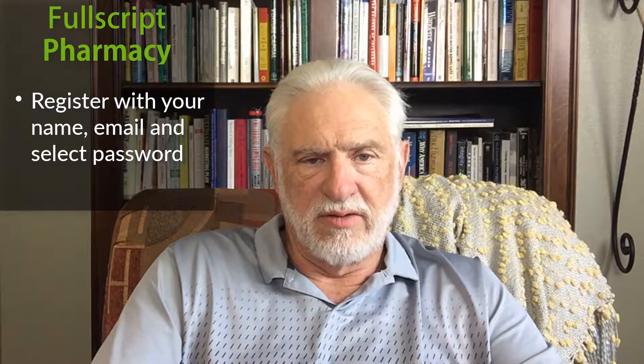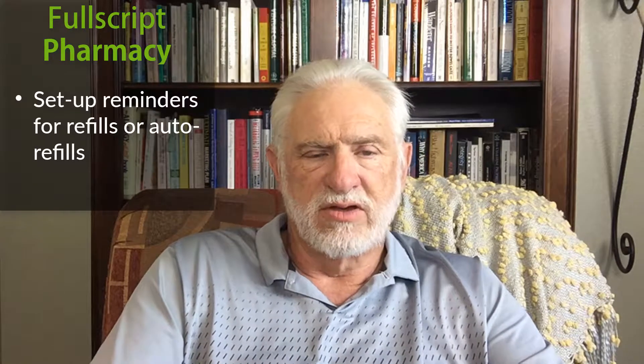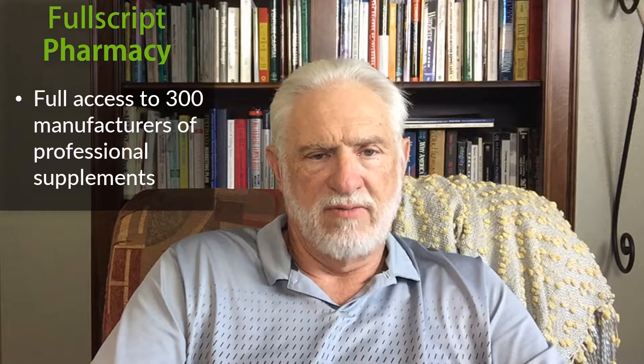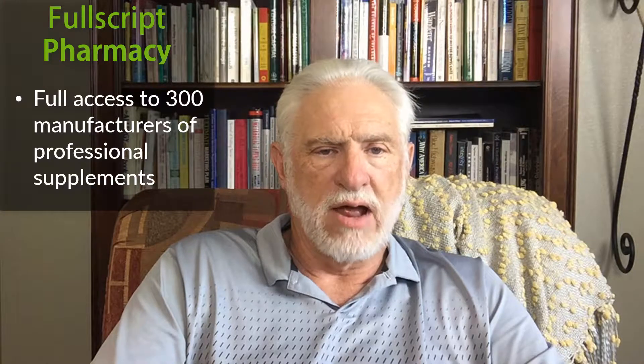You have to register, put your email and select a password. You can set up reminders for you to refill. You can set up auto refills. And you have full access to all 300 manufacturers of professional supplements that we tend to use in our practice.